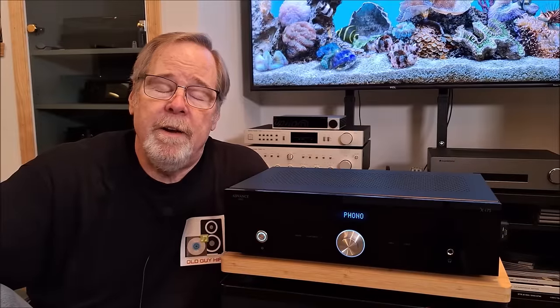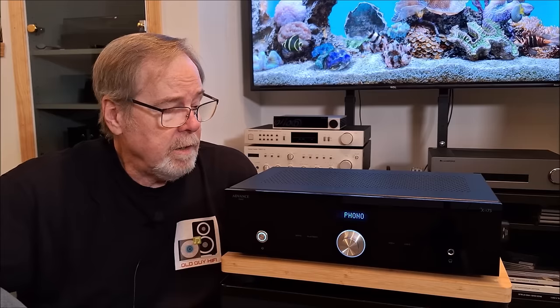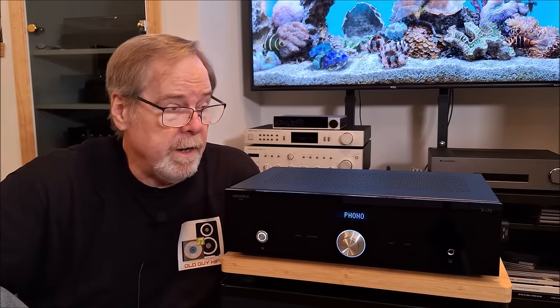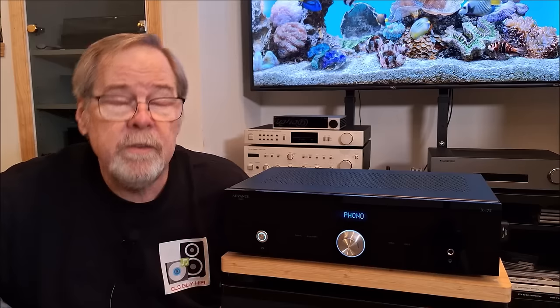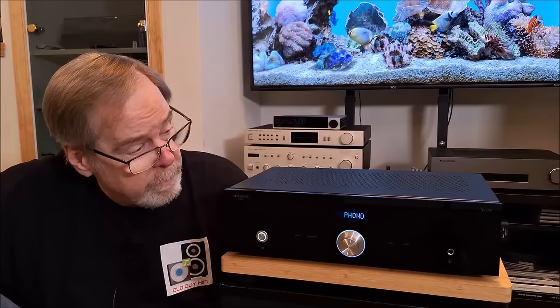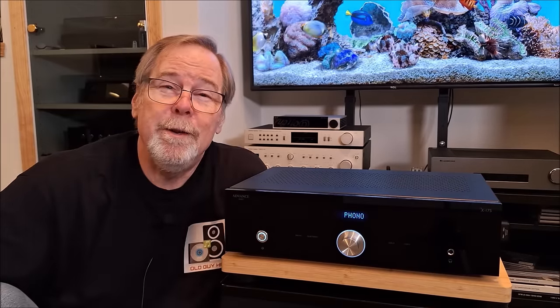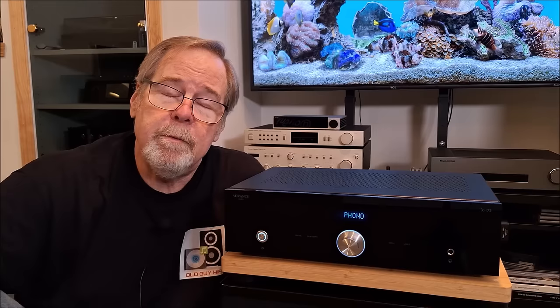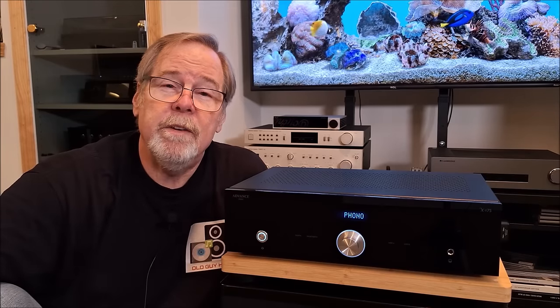Hey everybody, Ed Holmwood, Old Guy Hi-Fi Channel. I hope everyone's doing well today. Today we're going to take a look at this very nice and beautiful Advanced Paris XI-75 Integrated Amplifier. It's a really remarkable piece and I think you're going to find this video interesting. So please sit back and relax and we're going to talk about the Advanced Paris XI-75.